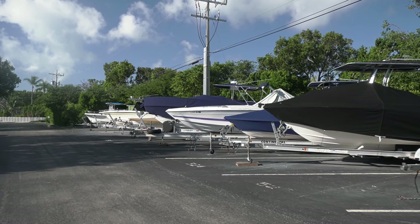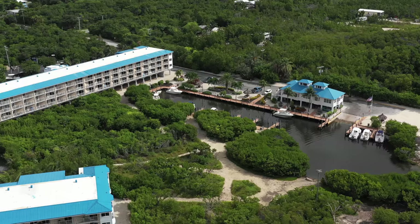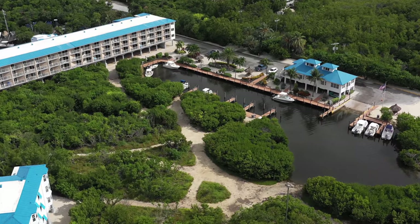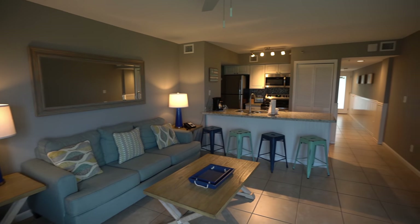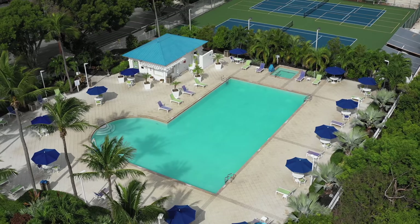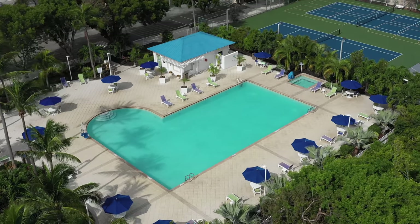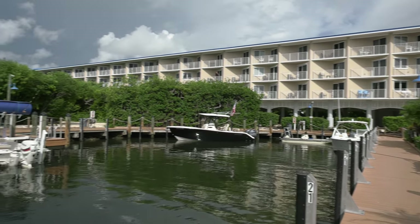Ocean Point Suites on the south end of Key Largo on the ocean side — boater-friendly, fishing-friendly. Once you come into the property you see boats on trailers everywhere. For boats 25 feet and less, they have their own private marina. It's really set up well for fishing and boating, with access to the ocean side of the island right there. Pretty little suites, a swimming pool, tennis courts — really geared toward the fishing and boating crowd.